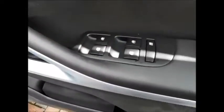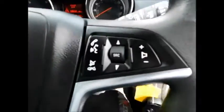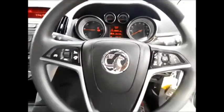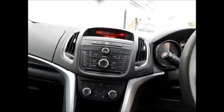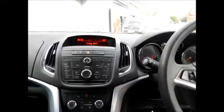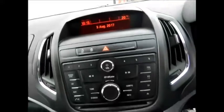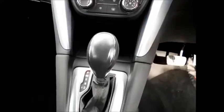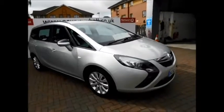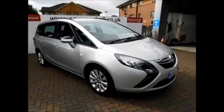Moving to the front, features include electric windows, door mirrors, headlight adjustment, steering wheel audio controls, Bluetooth connectivity, and cruise control with speed limiter. There's also a DAB radio, CD player, AUX input, and USB connectivity. This vehicle comes with a network warranty.